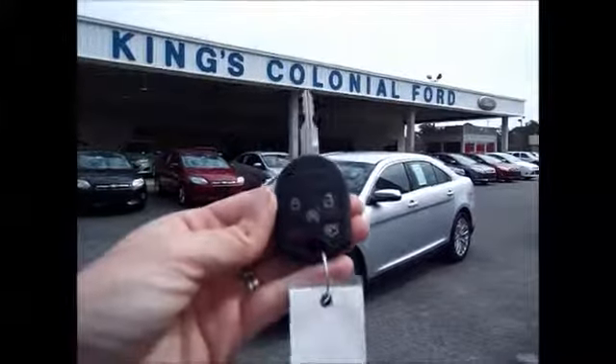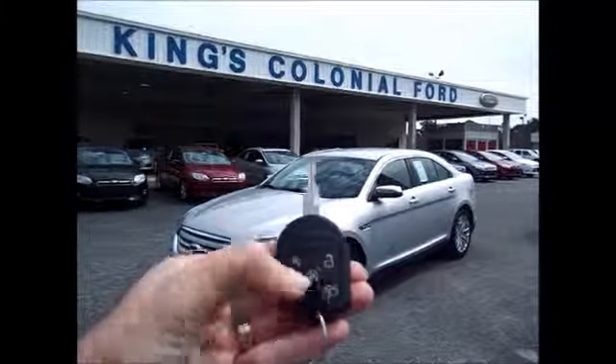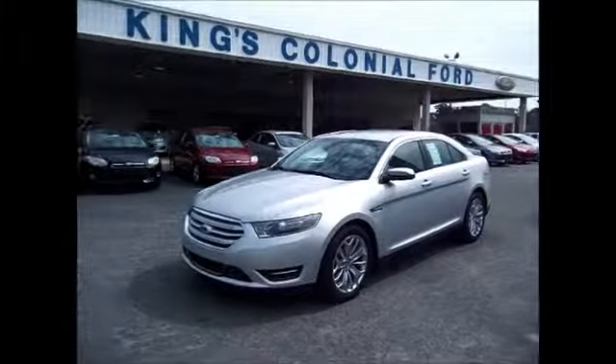I'm going to start with showing you the remote start. It's just that easy.